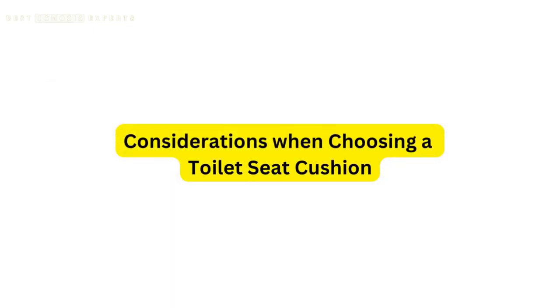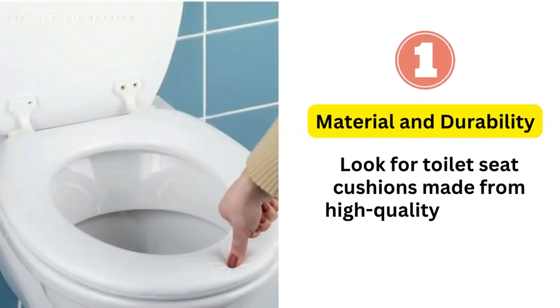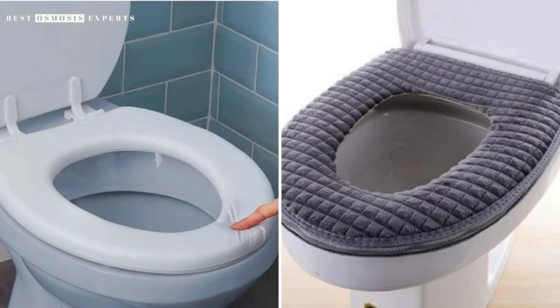Considerations when choosing a toilet seat cushion. Material and durability: look for toilet seat cushions made from high-quality materials that are durable and easy to clean. Popular options include foam, gel, or memory foam cushions.